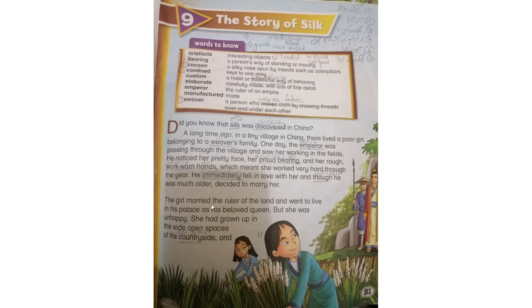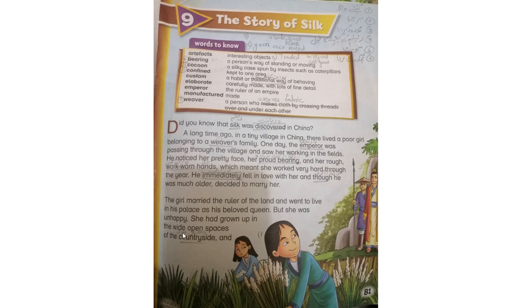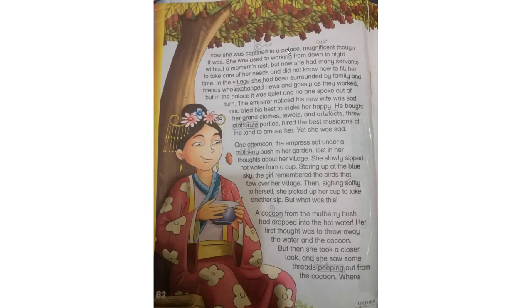The girl married the ruler of the land and went to live in his palace as his beloved queen. اس لڑکی کی شادی اس رولر سے ہو گئی اور وہ اس کے محل میں اس کی beloved queen بن کے رہنے لگی۔ But she was unhappy. لیکن وہ خوش نہ تھی۔ She had grown up in the wide open spaces of the countryside and now she was confined to a palace. وہ کھلی جگہ میں پلی بڑی تھی لیکن اب وہ ایک جگہ بند ہو کے رہ گئی۔